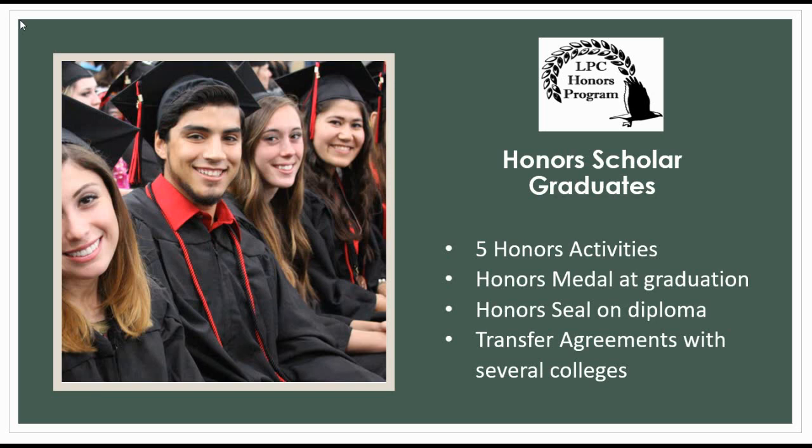In recent years, we have seen the majority of our students transfer to Berkeley or UCLA, but we have also had students transfer to Davis, SF State, Santa Cruz, and many other campuses.